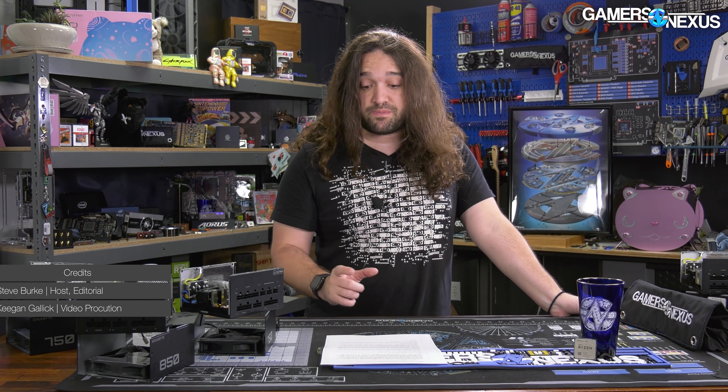AMD today announced its RX 6600 XT at China Joy 2021, and this new card is priced at $380. It's supposed to compete with the NVIDIA RTX 3060, which is about $329, but there's a bit of a performance gap according to AMD as well.